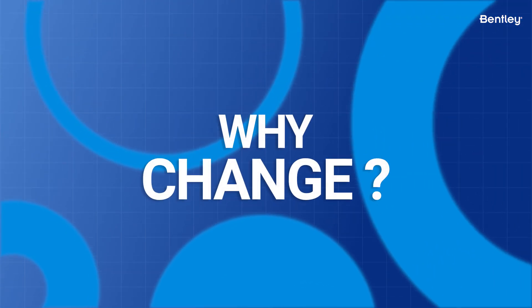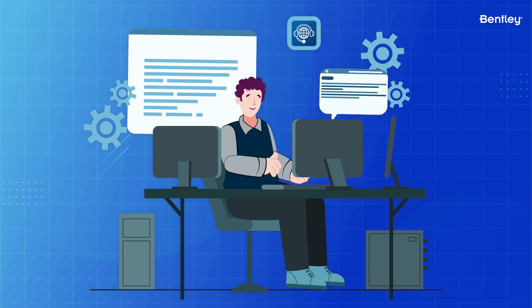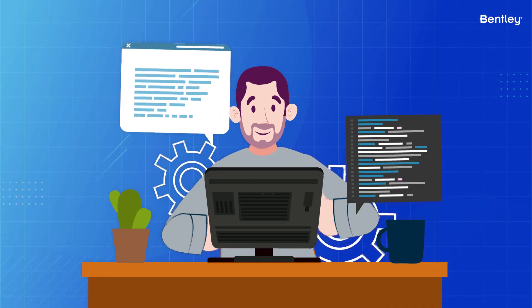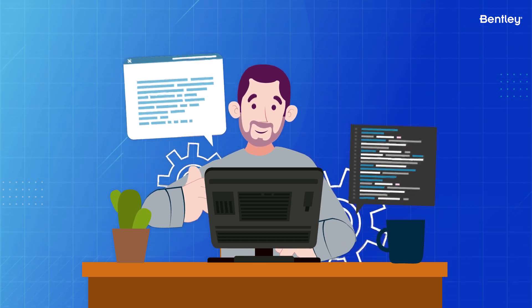So why change? To enhance your experience with Bentley support and to ensure that you get effective, prompt assistance with your service request. We're happily making these changes to improve our support to you, our valued Bentley users.